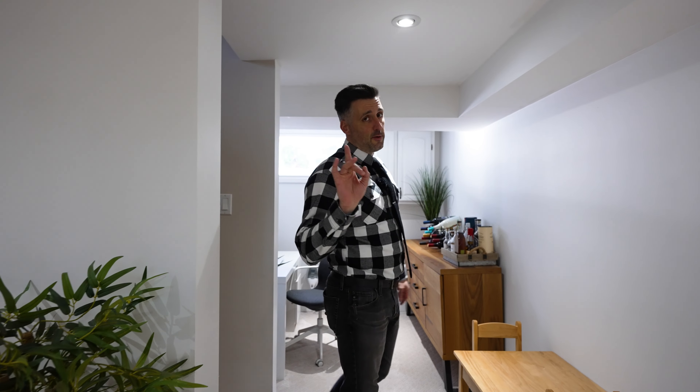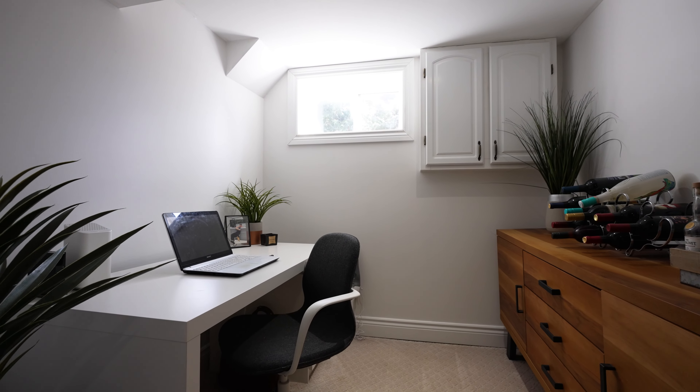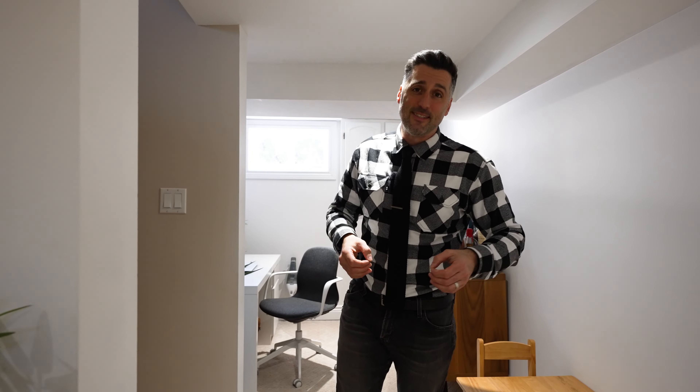As great as it would be to have the upstairs office, if you need a little bit of peace and quiet, this nook right here is ideal. I literally did the scripting for this video in that space, but I didn't even really need to script it because this is a property that sells itself.